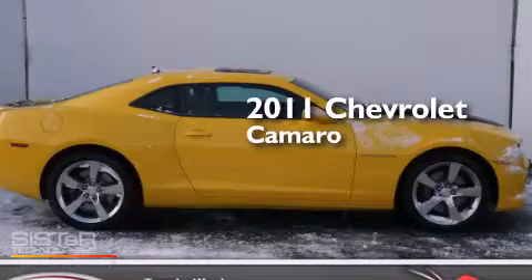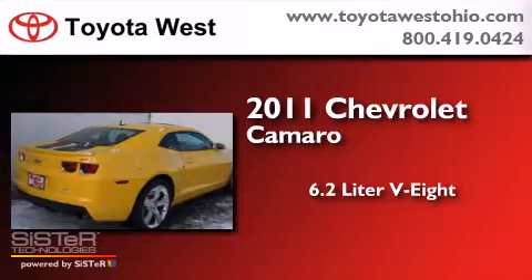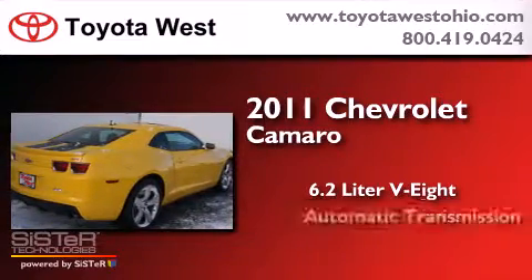This is a 2011 Chevrolet Camaro. It features a 6.2-liter, 8-cylinder engine and an automatic transmission.